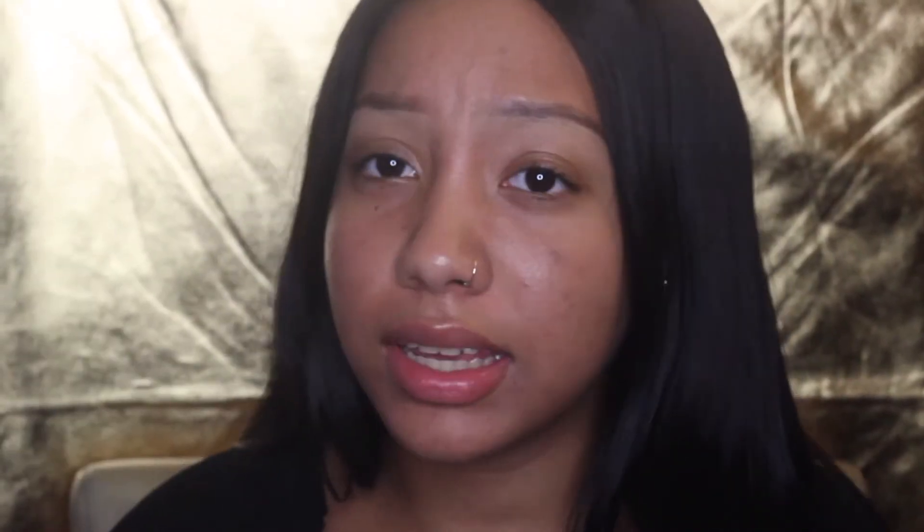Okay guys, so this first look is extremely easy — it's basically a full face: foundation, concealer, powder, minimal contour, and some mascara. First, since you're going to school and you want your makeup to stay long — like eight hours, which is how long school usually lasts — I'm going to take my NYX Pore Filler and press this into my pores because I have issues with my pores and I don't want them to show.